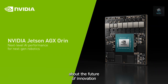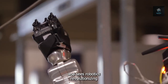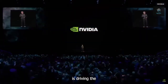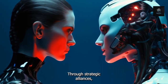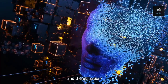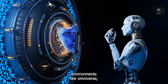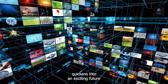NVIDIA is excited about the future of innovation and sees robotics revolutionising a variety of industries, with a focus on automotive developments. NVIDIA is driving the advancement of autonomous systems and humanoid robotics through strategic alliances, the dynamic Jetson platform, and the utilisation of AI, simulation engines, and state-of-the-art digital twin environments like Omniverse.